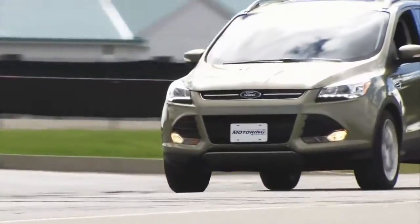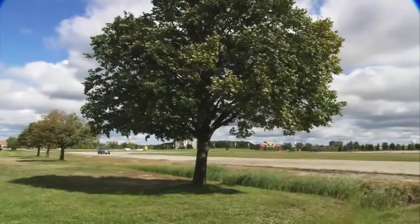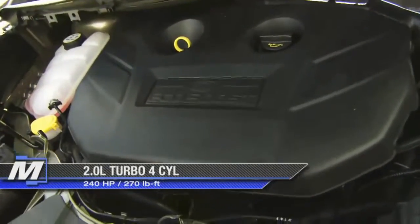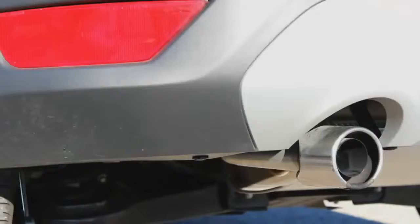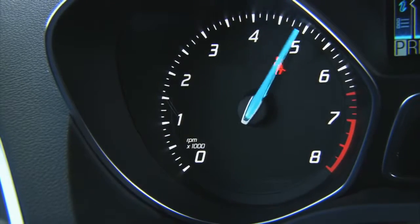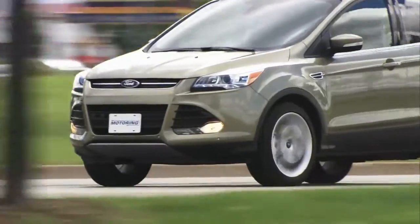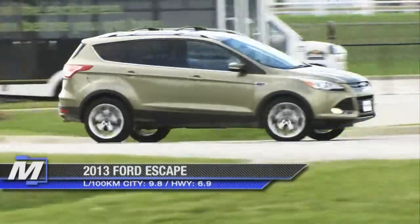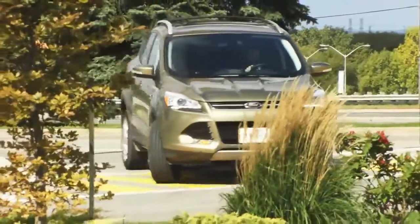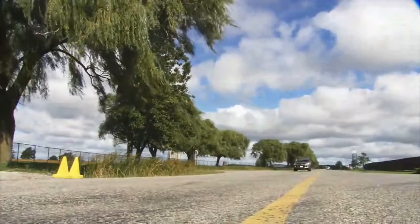The 1.6-litre EcoBoost and its 178 horsepower and 184 pound-feet of torque is fine. The 2.0-litre EcoBoost motor, however, is the motivator of choice. It not only bumps the power to a much more sporty 240 horsepower, it brings a stout 270 pound-feet of torque. This puts some serious fire under the hood. Part of the reason is the peak torque showing up early and the relative lack of turbo lag. Yes, there is a hint on initial launch, but as soon as the engine hits 1,500 RPM, it begins to pull, and strongly so.